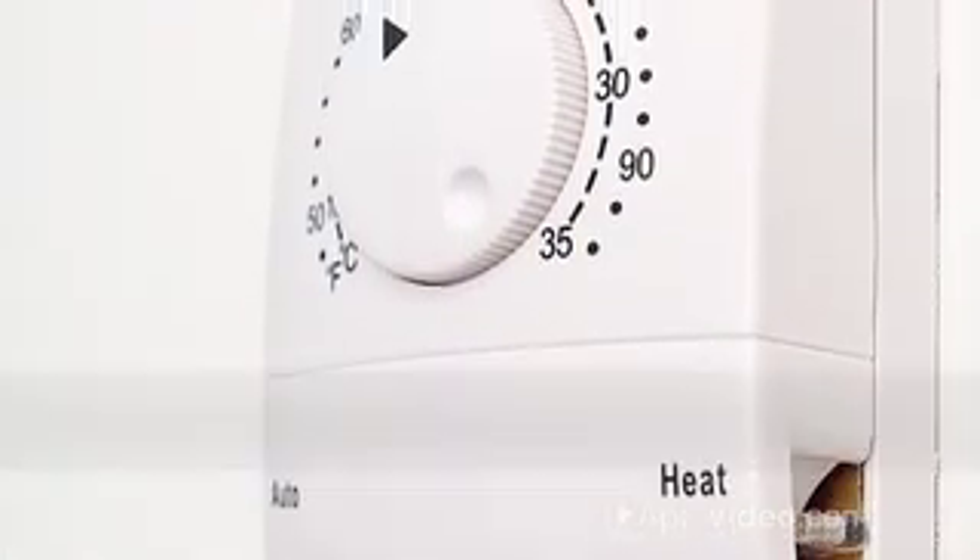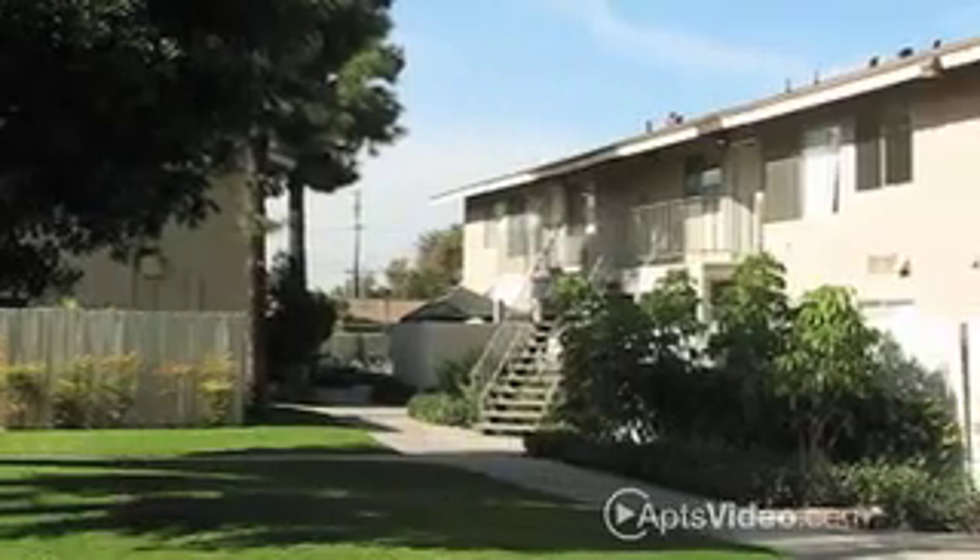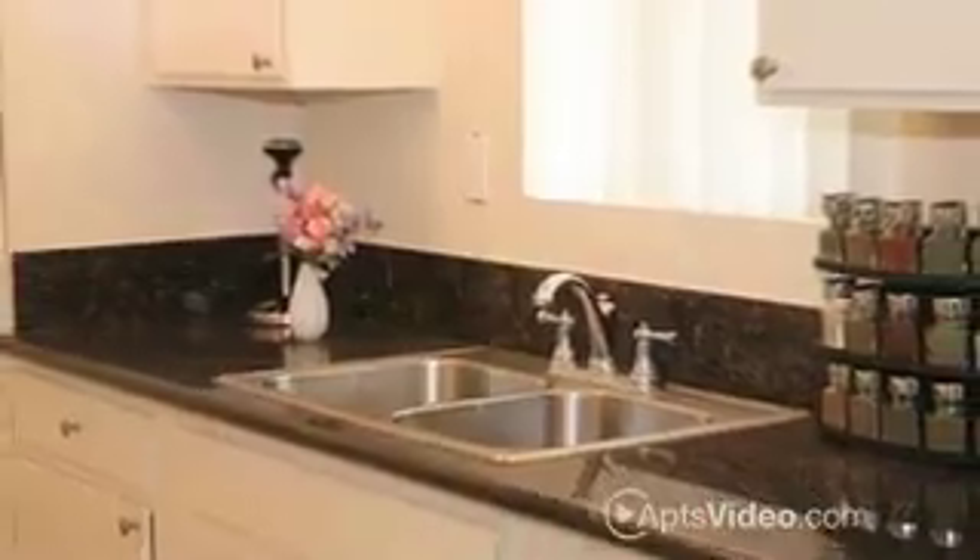including air conditioning, extra storage space, private patios and balconies, and state-of-the-art kitchens.